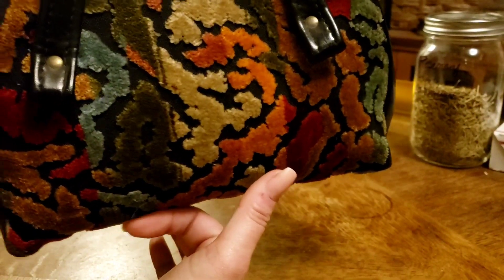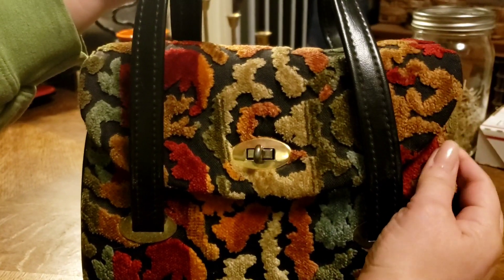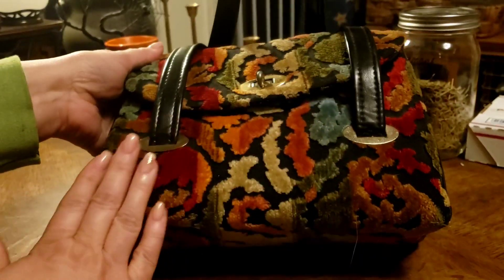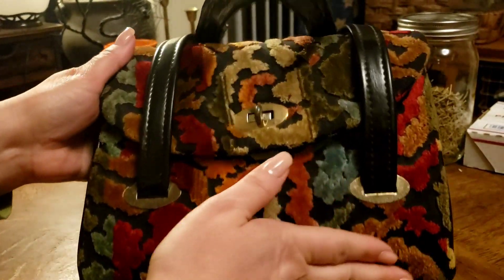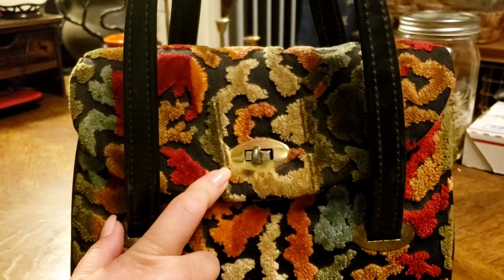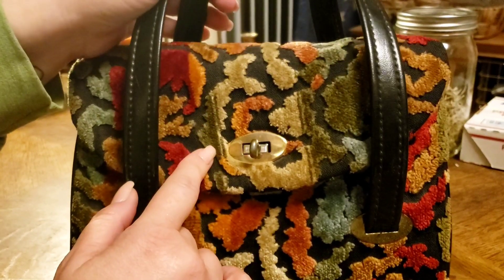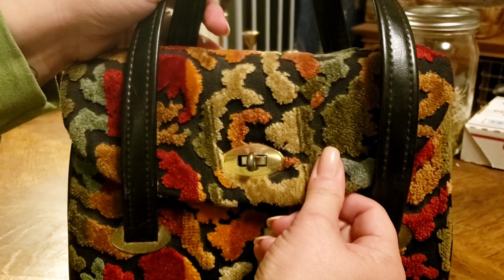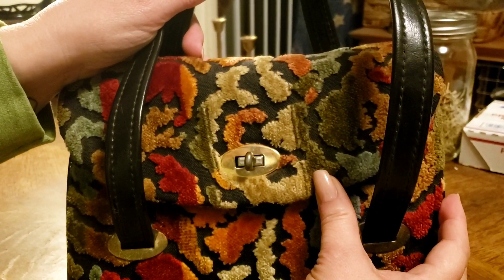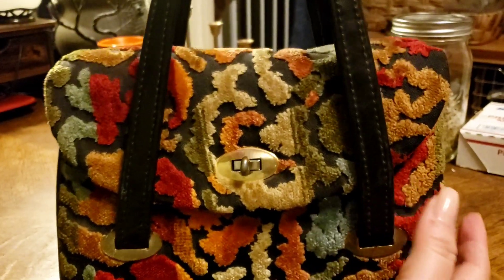I purchased this bag — it's a vintage bag from the 1950s. I love that it's rainbow, I love that it's carpeted. I purchased it when we were here in Washington State, thrift shopping and antiquing and house hunting. I got it in La Conner, Washington, in a little shop — I think it has something to do with Ravens.